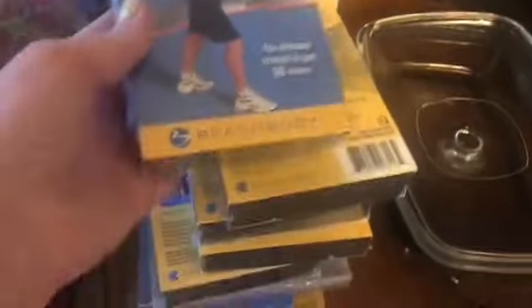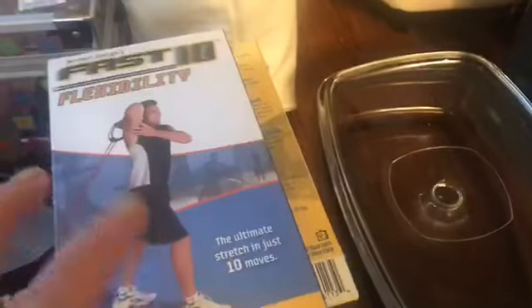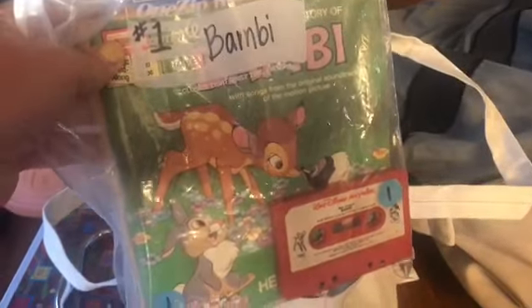My husband picked up some sealed Beachbody VHS tapes — not sure about those, he picked them up mainly because they were still sealed in the package. There are also some classic Disney stories on VHS, all in different Ziploc bags. Some really classic titles — there's an old Snow White and the Seven Dwarves. If they don't sell great, I can always use them in my own classroom.